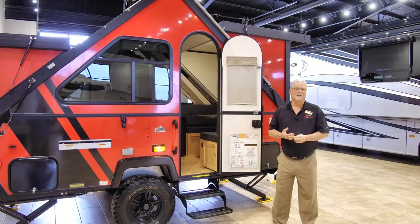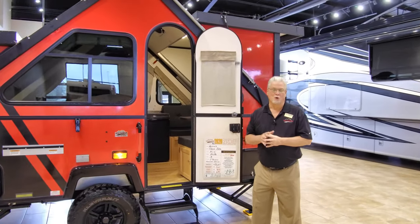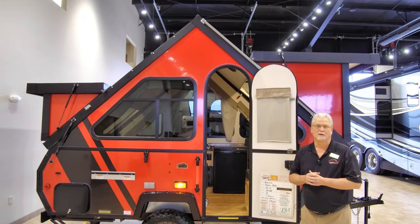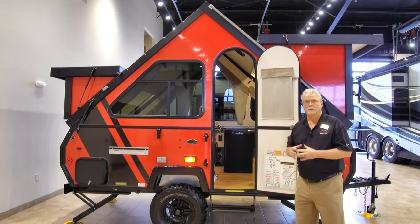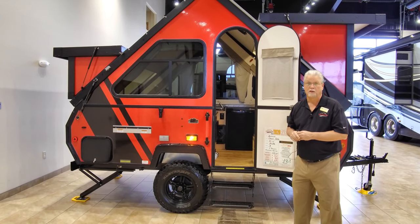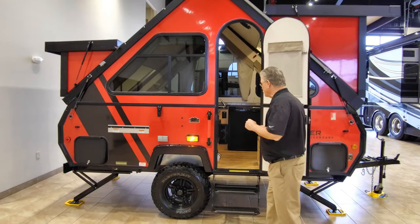What I'd like to do now, after we've gone through the walkthrough on the outside, is show you how easy it is to put this unit down. This is going to be the hardest one of the bunch because I've got the dormers on both ends. So if you'll follow me inside, I'll show you what we've got to do.